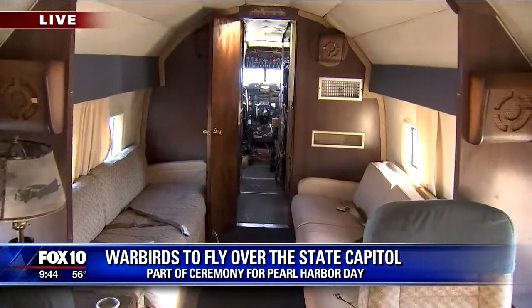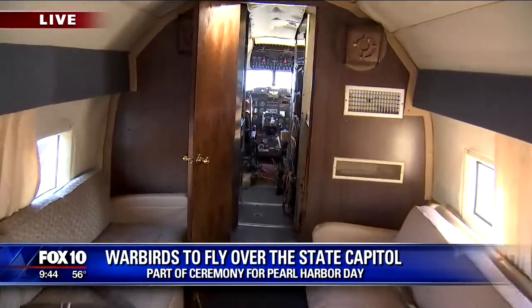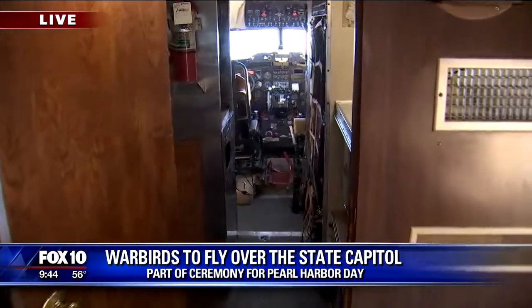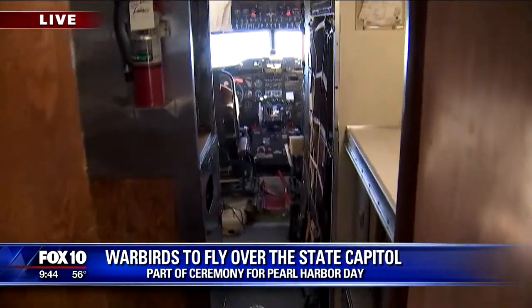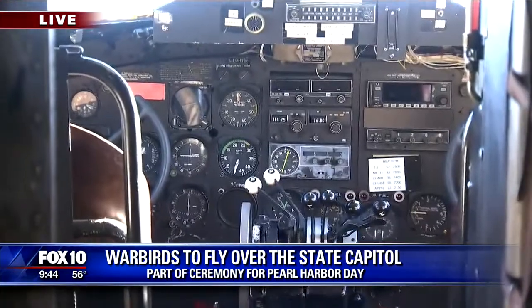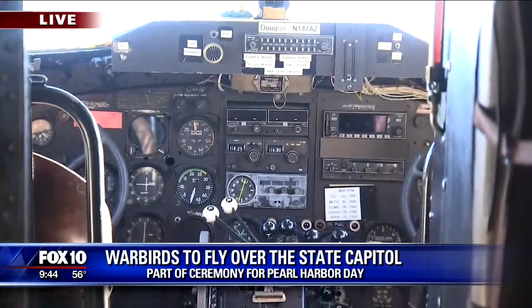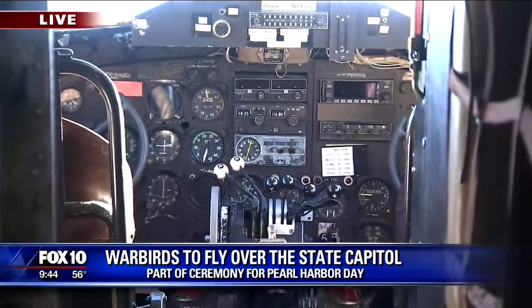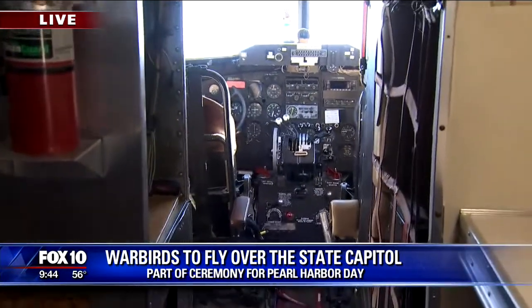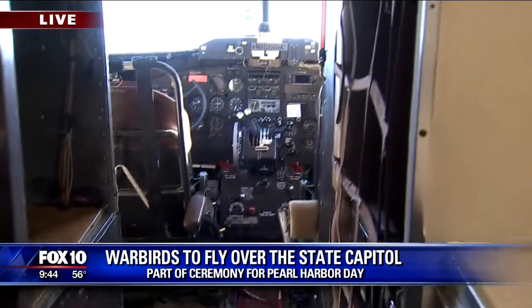The Hoover Vacuum Cleaner Company owned it from 1952 to 1967 — fifteen years they flew it around the country. In those days it was painted white with a big blue stripe, and it said Hoover on the tail. We just love the interior because it's so comfortable to fly. You've flown many kinds of planes — how does this one stack up? Oh, it's great. It's a dream to fly. It's like pure nostalgia.